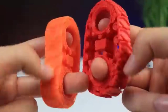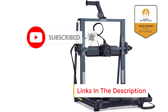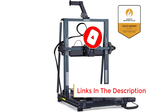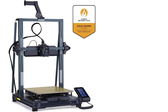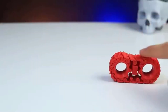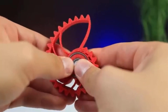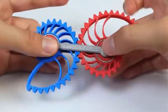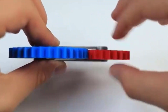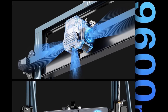This feature is particularly beneficial for beginners or anyone looking to avoid the complexity of manual leveling. Additionally, the printer is equipped with a direct-drive extruder, enhancing the feeding of flexible filaments and reducing issues such as stringing or under-extrusion commonly associated with Bowden setups. With a generous build volume of 12.59 x 12.59 x 15.15 inches, the Neptune 4 Plus accommodates larger prints, making it suitable for functional parts, prototypes, and models. This spacious capacity is ideal for personal projects and small-scale production needs.